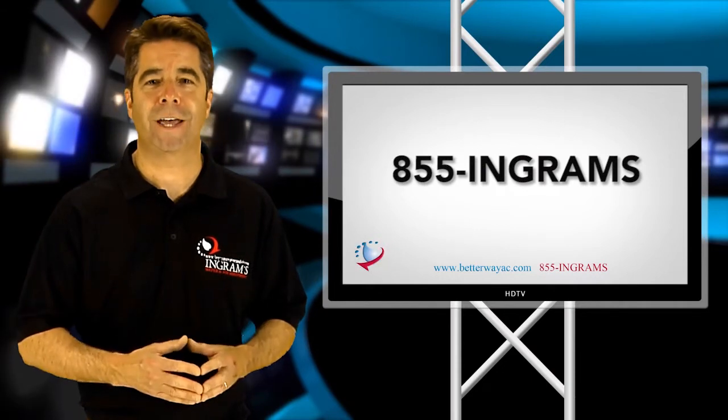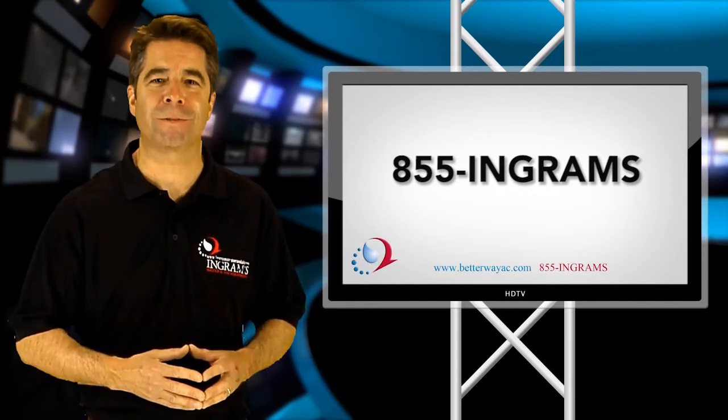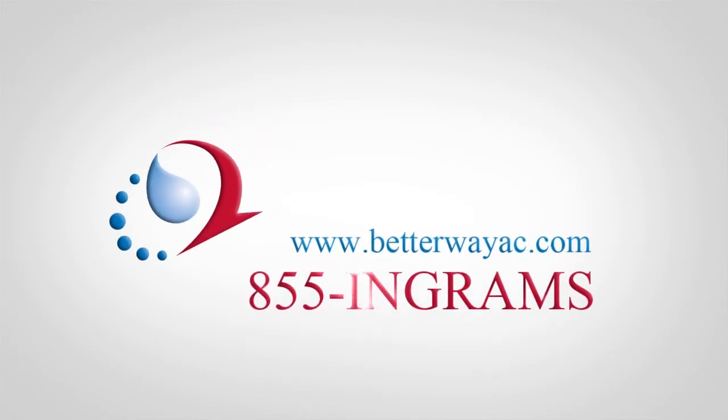Call Ingrams Water and Air today at 1-855-INGRAMS so that we can tell you about these state-of-the-art heating and cooling systems.